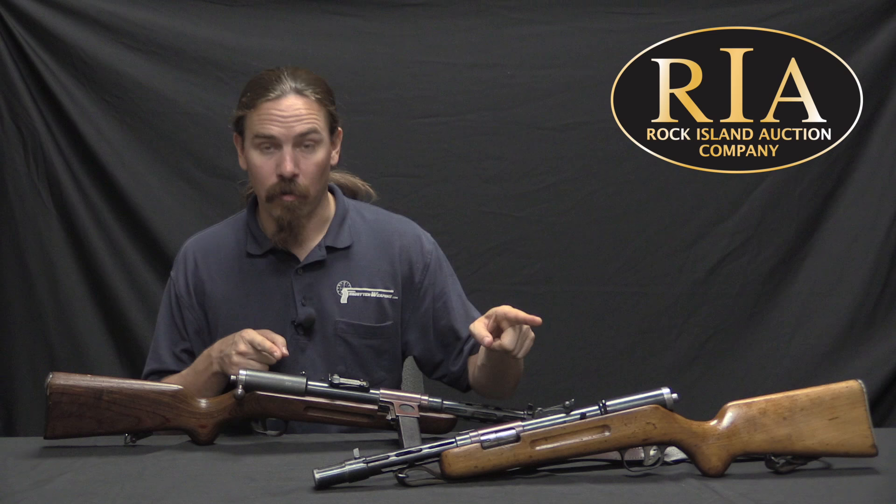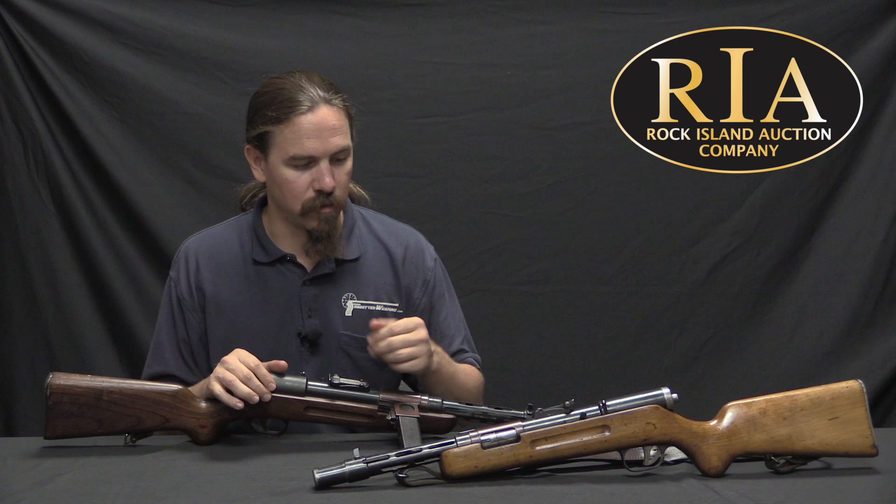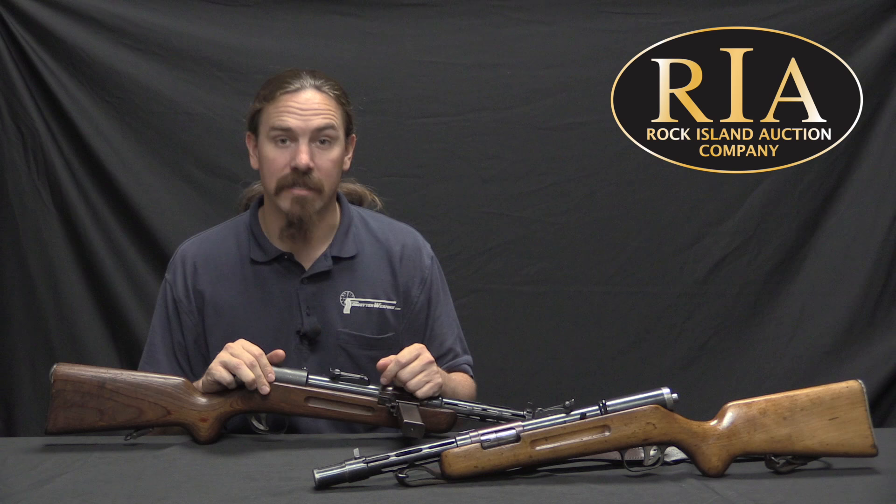If you would like to have either one of these — or perhaps both — take a look at the description text below this video. You'll find links there to Rock Island's catalogue pages for both examples, including their pictures, description, price estimates, and all that good stuff. You can place bids either live at the auction September 8th through 10th, or online or through the phone. Thanks for watching.